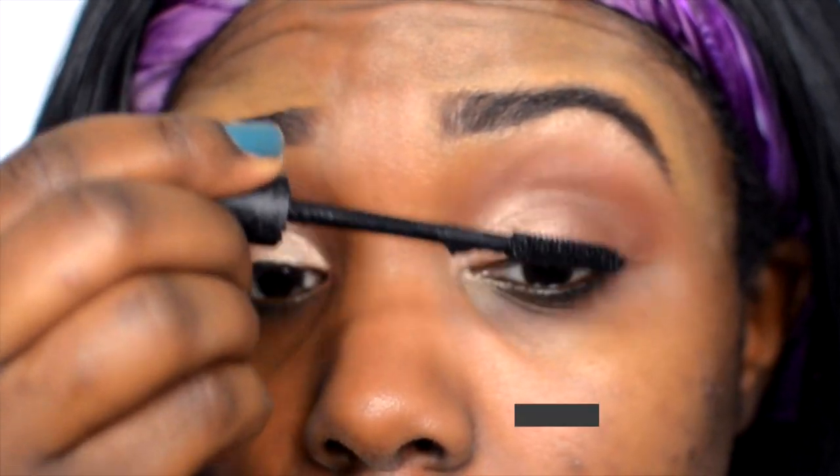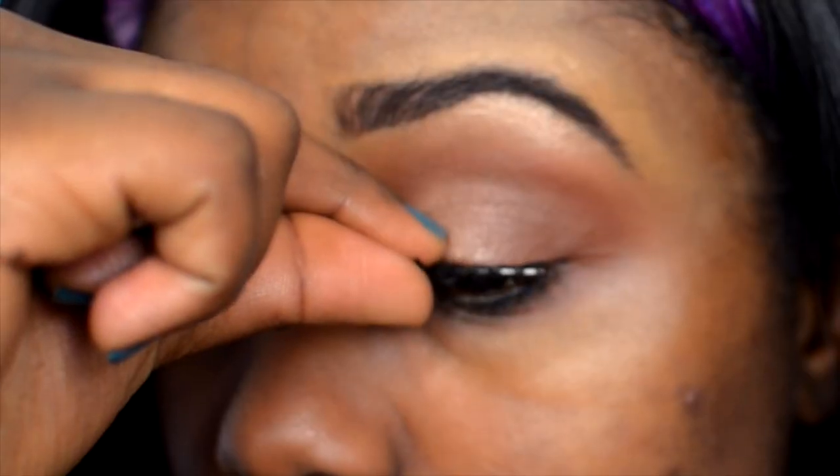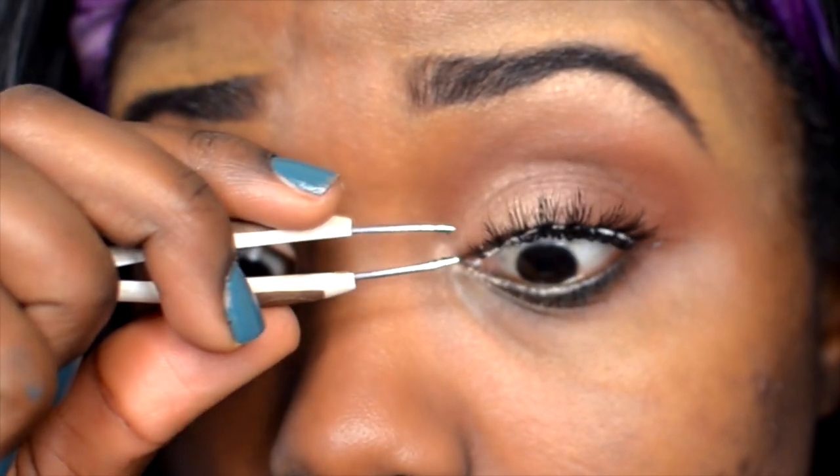For mascara today I'm using the Brow House mascara — it's actually a brow place here in New York City. For lashes I'm using Ardell Wispies in 600. I'm obsessed because they look very simple and very natural.